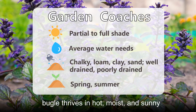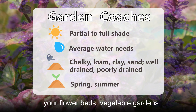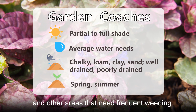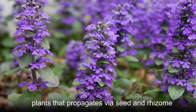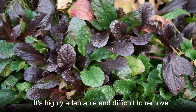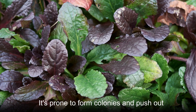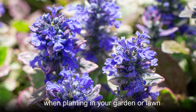Common Bugle thrives in hot, moist, and sunny environments. Avoid planting it close to your flowerbeds, vegetable gardens, and other areas that need frequent weeding. Common Bugle is one of the most reproductive plants that propagates via seed and rhizome. It's highly adaptable and difficult to remove. It's prone to form colonies and push out other species, so be cautious of its spread when planting in your garden or lawn.